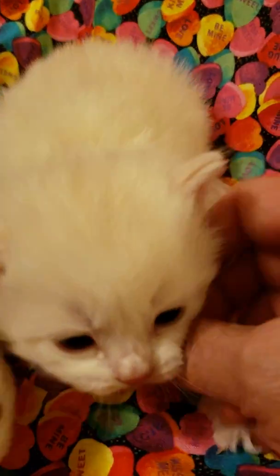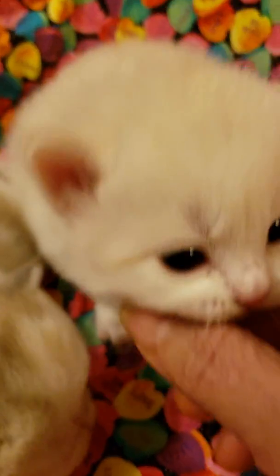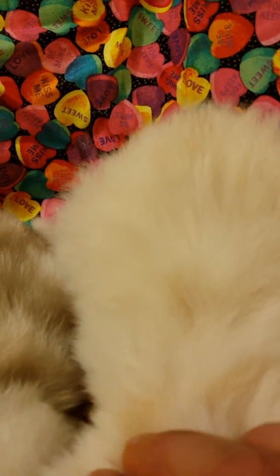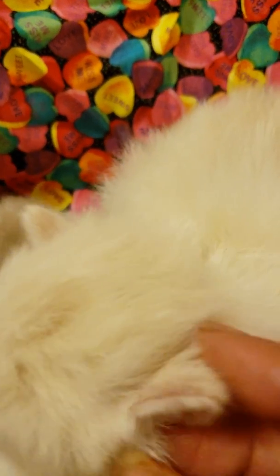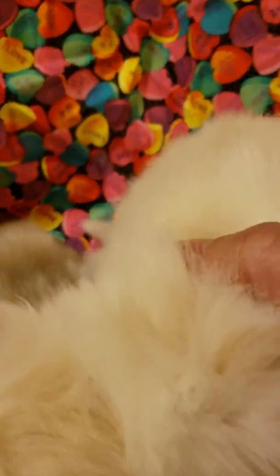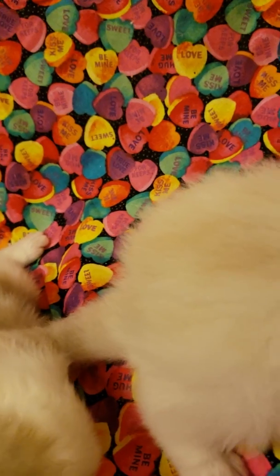This one is the cream and white boy. Still can't really see his markings, but you can see how they're starting to come in just a little bit. Got a little pink on his ears there. He's getting a little peachy tone there.